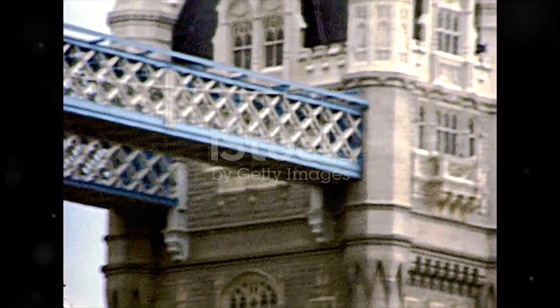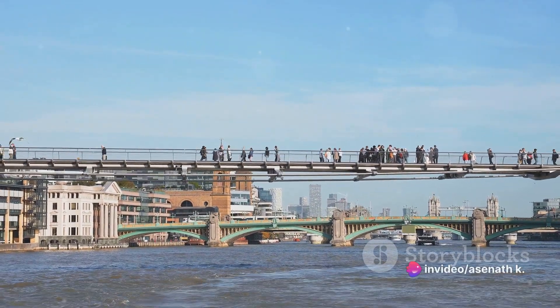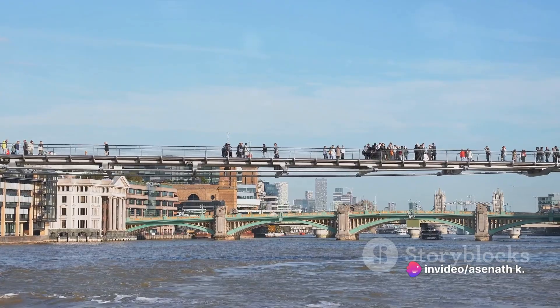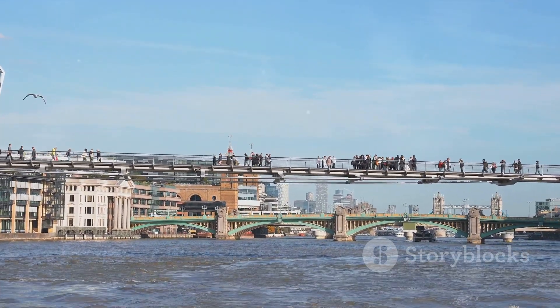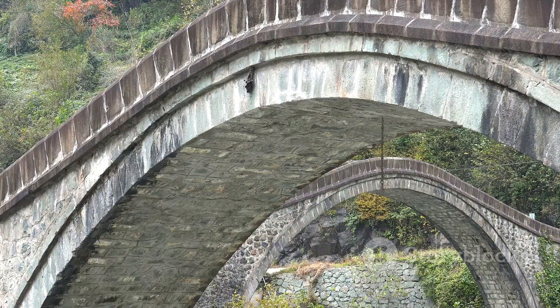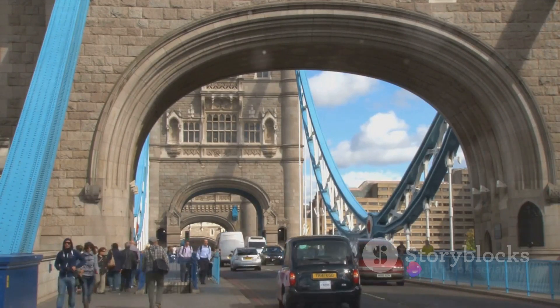Fast forward to the era of the Anglo-Saxons, and we find a new version of the bridge — still made of wood, but now with a design that mirrored the growing sophistication of the period. By the 12th century, a more permanent structure was in place: a bridge made of stone. It stood as a testament to the architectural prowess of the time, a symbol of the city's growth and prosperity.